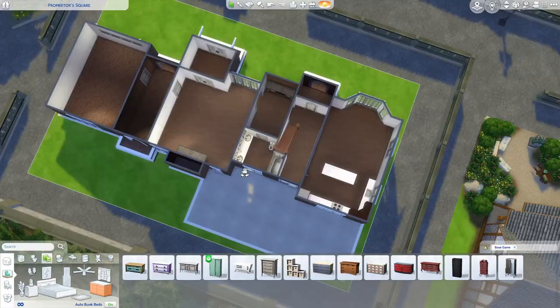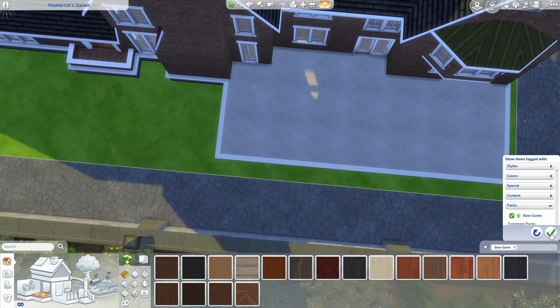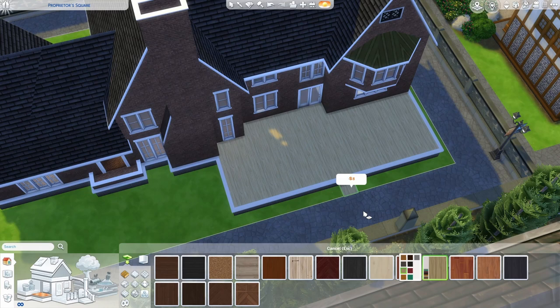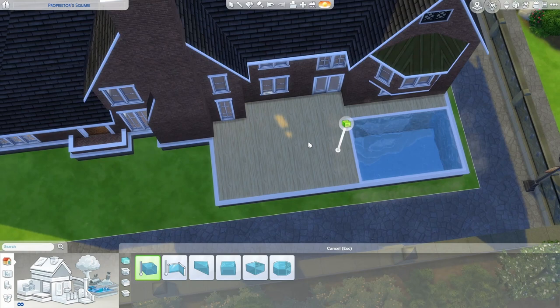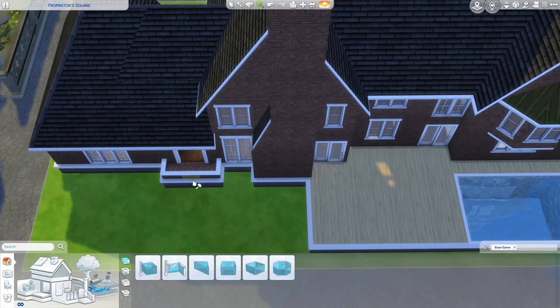The grown-ups get a really nice big bathroom — if I have a large bathroom with big windows I like to just put the tub in front of it. Shower in the corner, toilet, and a nice sink. That's all the bathrooms, and there's only one kitchen in this one. Still have to do landscaping, of course. But before we do that, if you're enjoying this video, give it a like, subscribe if you haven't already, and leave your questions, suggestions, and corrections in the comments down below.